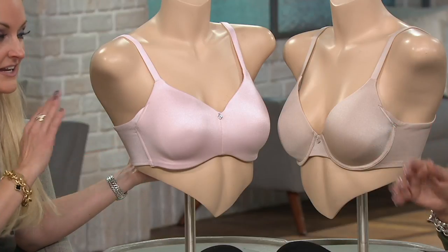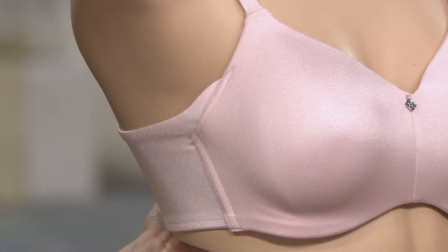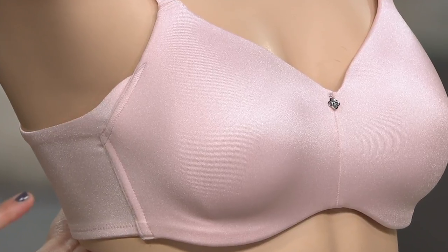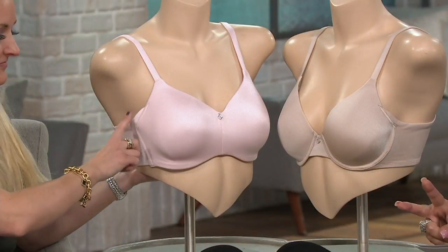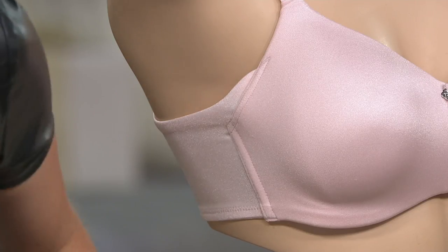Once you find a bra and it kind of becomes your bra, the second you go onto another one, you're like, wait a second, why did I even do this? This is one of those because it's so comfortable and it solves a problem. Two easy payments — first day ever at this low price — two payments of $14.58.